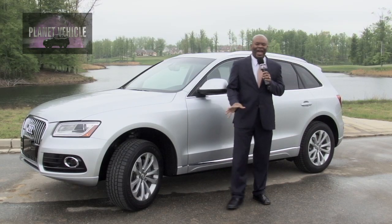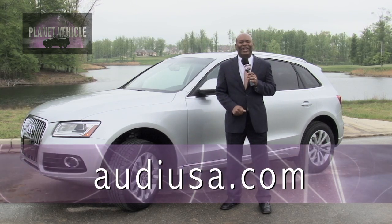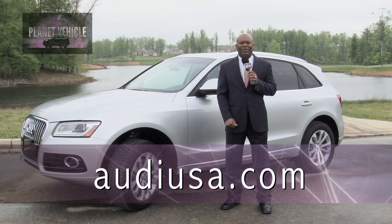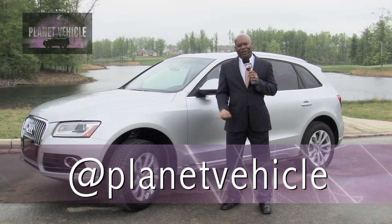So there you have it — a look at the Audi Q5. For more information, you can go to Audi's website, which is AudiUSA.com. Don't forget ours, which is planetvehicle.com. We also have Twitter and Facebook — just remember, Planet Vehicle.